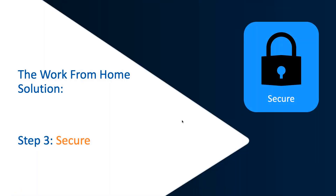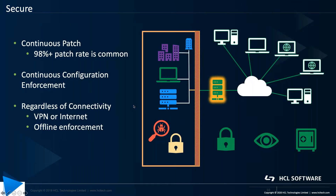Then secure — very important for your work from home workforce. Patching with BigFix achieves a 98% or more patch rate, the highest in the market. This is continuously enforced, both patching as well as security configurations, which are just as important as patching to the security of your endpoint devices. This is regardless of connectivity — it could be on a VPN or internet connection, and even offline enforcement options are available.